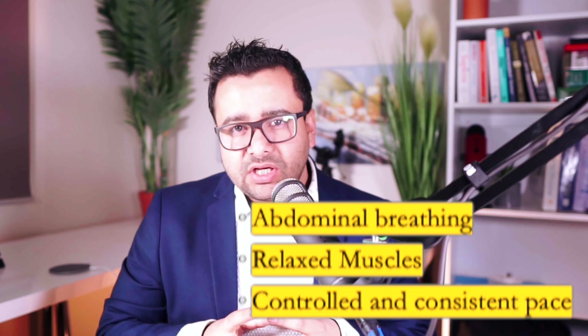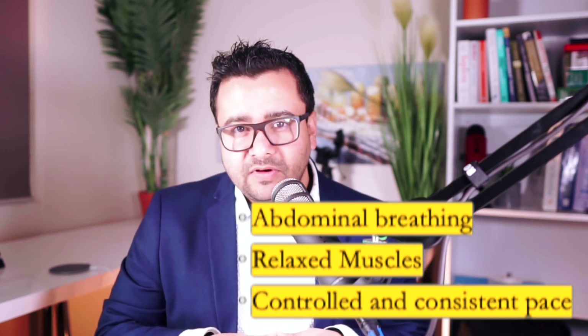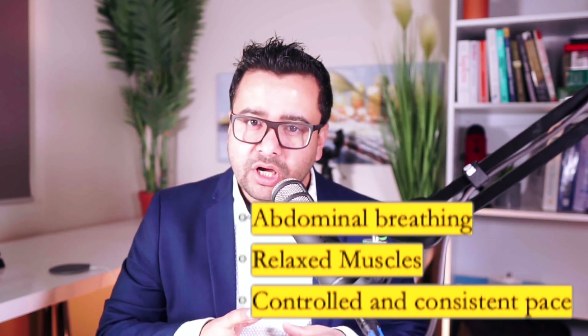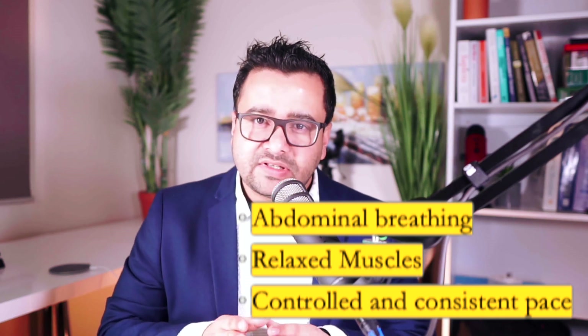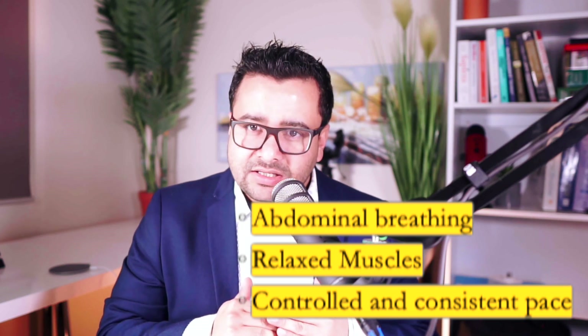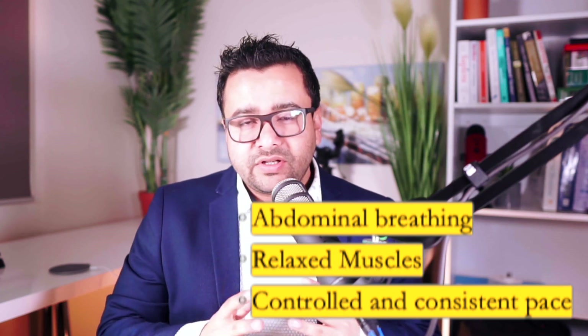The third thing is to be controlled and consistent in your pace. Don't speak too fast sometimes and too slow at other times, or too loud sometimes and too quiet at other times. This creates difficulty for the computer in finding your average speech level, because for background noise separation it is really important that the system finds your average loudness and then separates the background noise from your voice. I know this video has been very technical and perhaps difficult to understand for some. If you are in Melbourne and in our class, please come and ask me these questions — I'd be more than happy to explain them again.